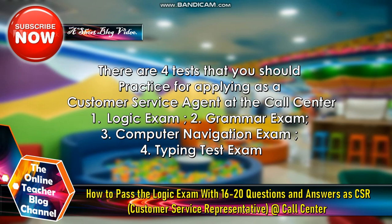So there are four tests that you should practice for applying as a customer service agent or representative at a call center. Number one, logic exam. Number two, grammar exam. Number three, computer navigation exam. Number four, typing test exam.